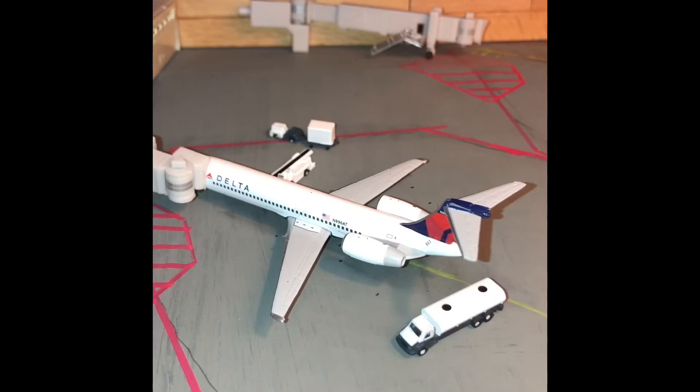Last, at gate 2 I have a Delta Airlines 717-200. Right now it is getting fuel and bags, and this aircraft will be heading out to Atlanta Hartsfield-Jackson.